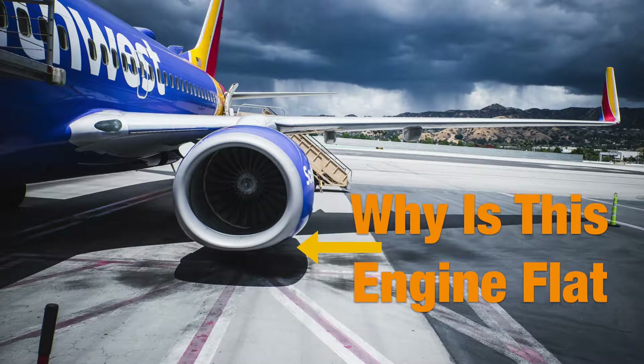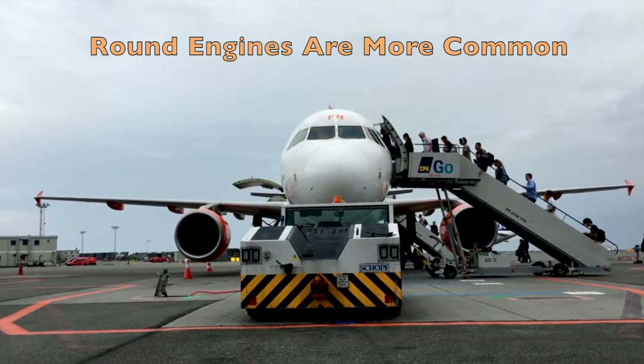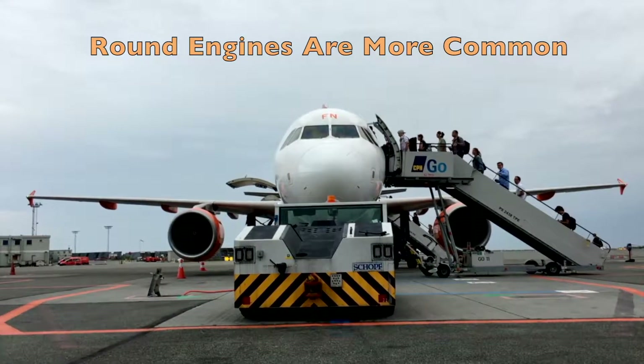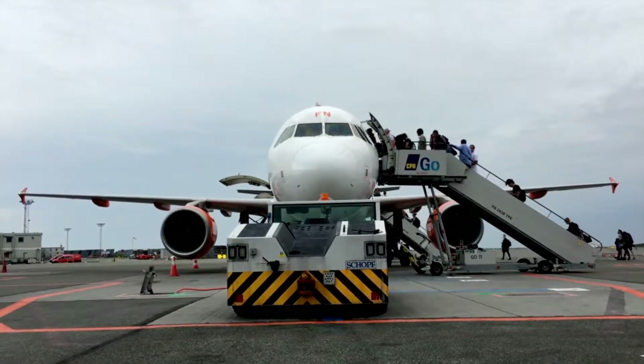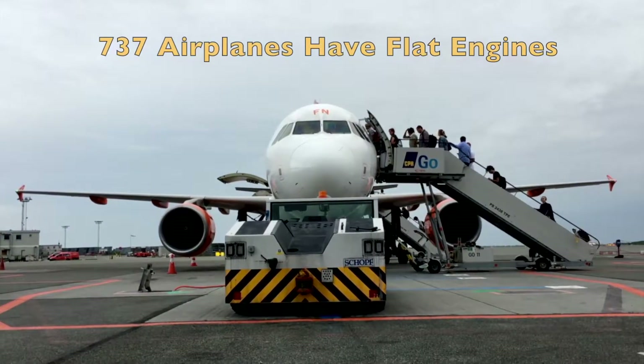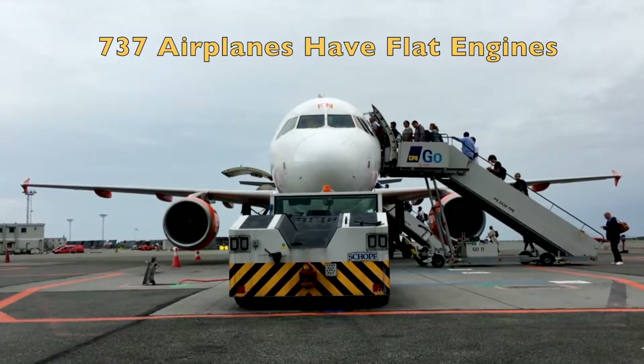So why is a 737 engine so flat? Well watch this video and you'll find out. The first thing you might notice is that the majority of planes out there have round engines. All of the Airbus airplanes do and so do most of the Boeings. So let's find out why most modern 737s have the flat engines.